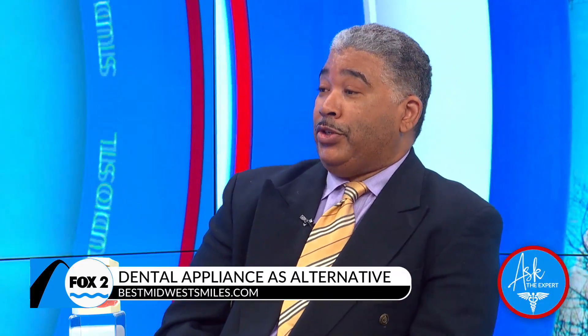Sleep apnea is a condition where about 40 million Americans have been diagnosed with it. For the most part, it affects your breathing while you're sleeping. It's basically a cessation of breathing, maybe 10 seconds or more, and that affects your ability to have a quality of life — for the most part, it diminishes it to some degree.